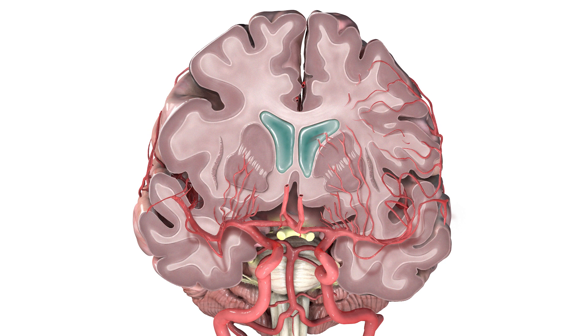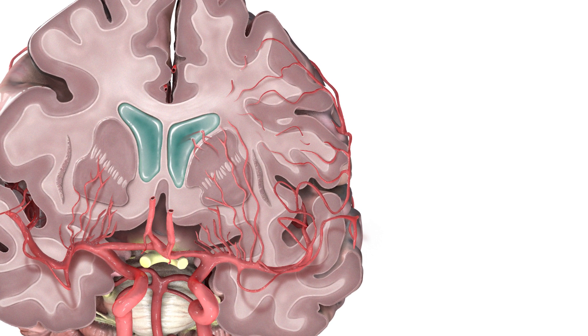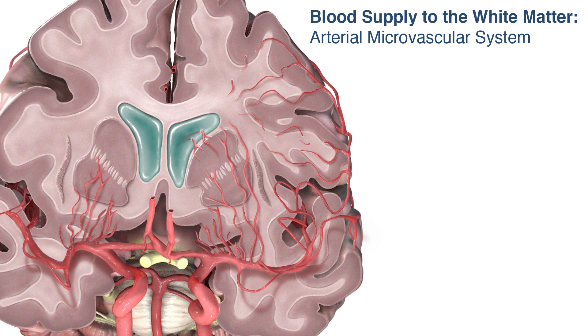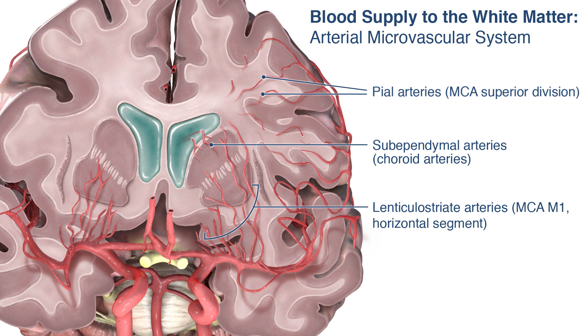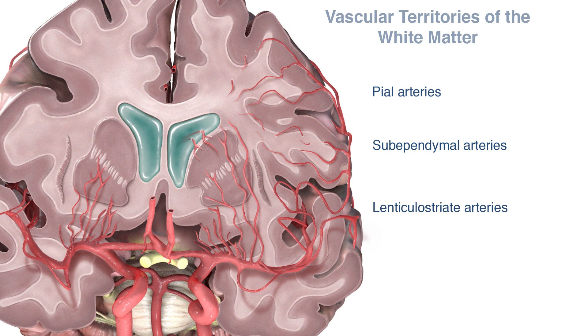Within the brain is a complex network of tiny vascular systems, all working together to perfuse the deep brain. The main arteries responsible for this perfusion are the pial arteries, which dive deep into the brain from the superior division of the middle cerebral artery; the sub-ependymal arteries arising from the lateral ventricles, which are branches from the choroidal arteries; and the lenticulostriate arteries, which arise from the M1 segment of the middle cerebral arteries. This is a small area of white matter that depends on blood flow from each of these systems.